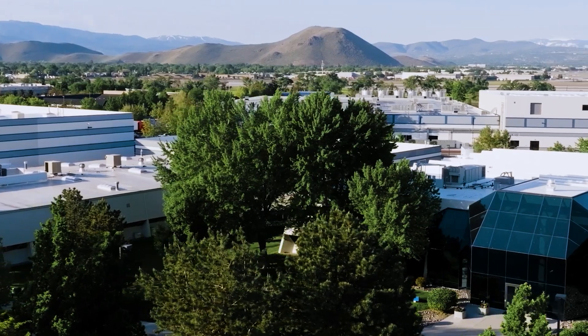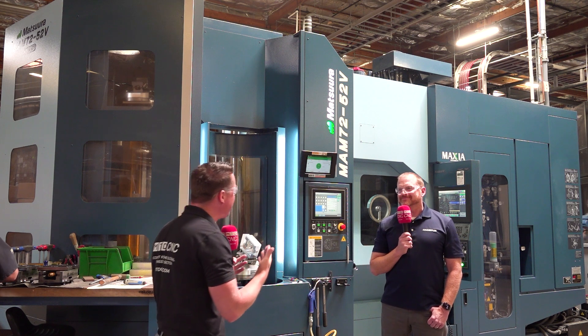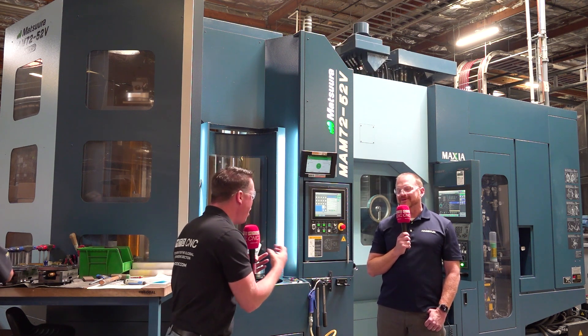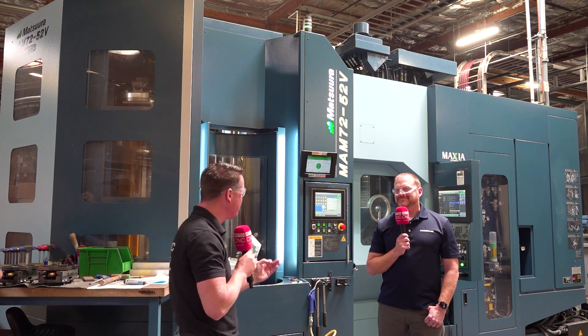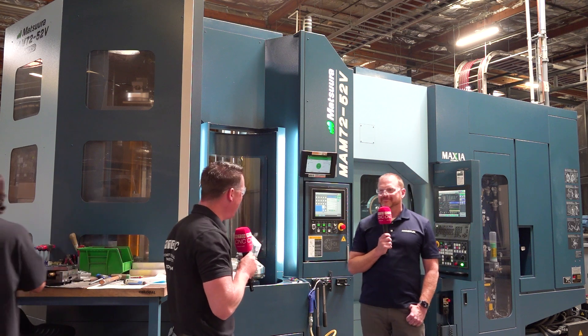From 2018 to now, you have made incredible leaps and bounds. You've been kind of the man behind the decision-making, the operation, the ideas, the concepts of how to utilize the Matsuura machines. So let's just make a real simple first question: why Matsuura?